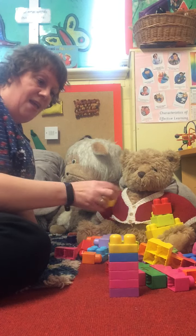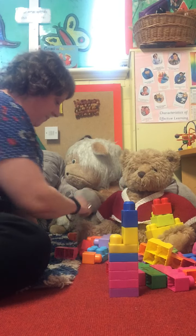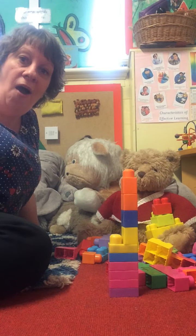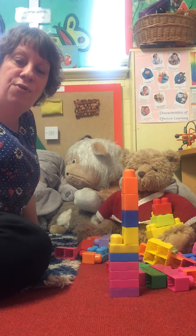Five, six, seven, eight, nine, ten. Ten bricks. I have built a tower with ten bricks.